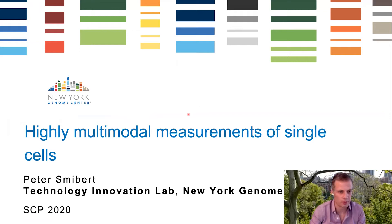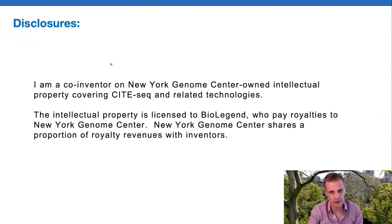I will briefly touch on the points that Jason mentioned, but I'll spend more time on some unpublished work that we've got at the moment. The goal of our lab is really to develop tools around single cell genomics. It's nice to be presenting this at a single cell proteomics meeting where I don't really have to justify the importance of measuring proteins in single cells. I just have to disclose as a co-inventor on IP that I indirectly can receive royalties based on this work.